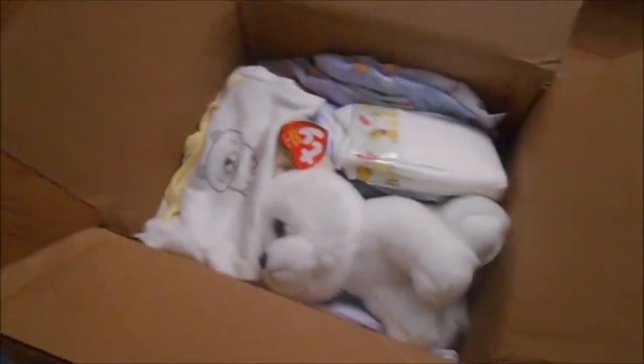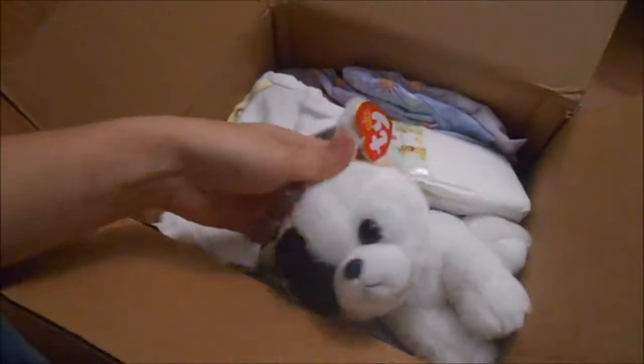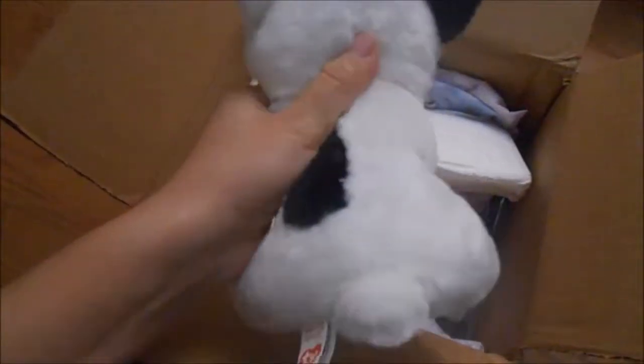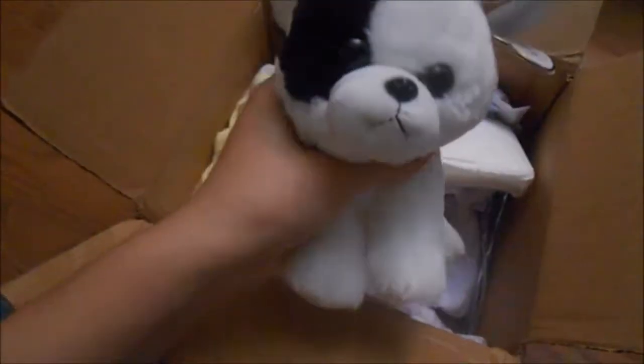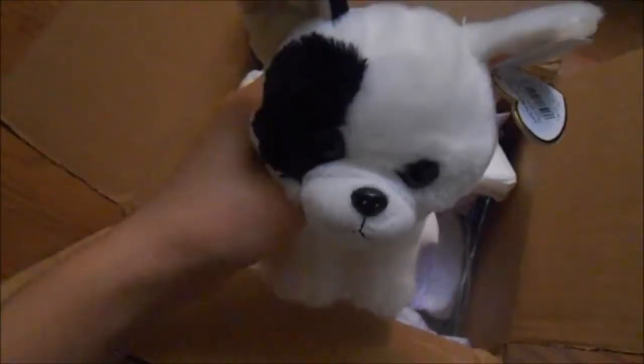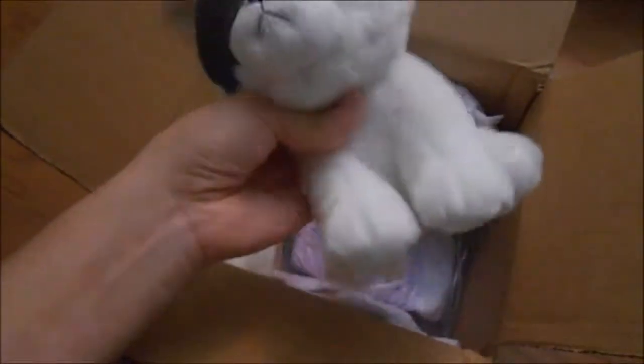Oh, this is so cute! Oh, he'll have a little puppy. It is a boy — the baby that I received, the kit's a boy, and I'm also keeping him a boy. That's so cute!